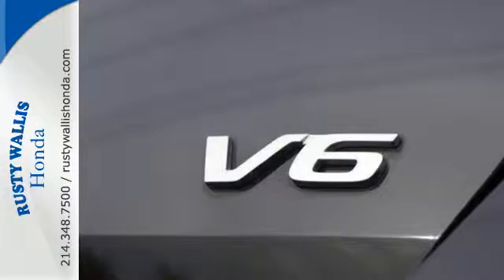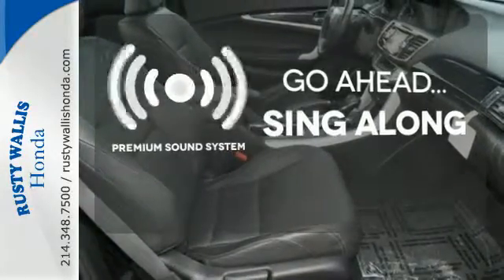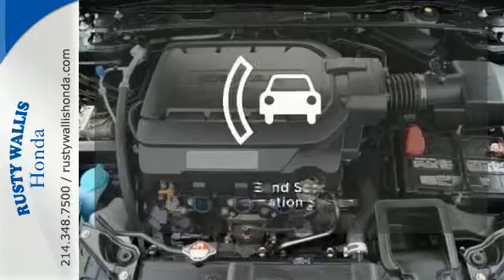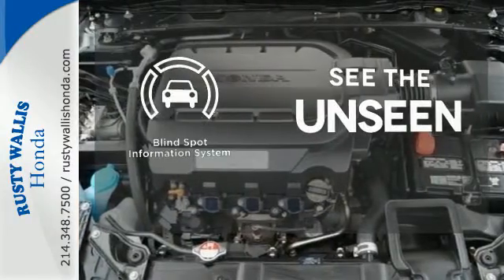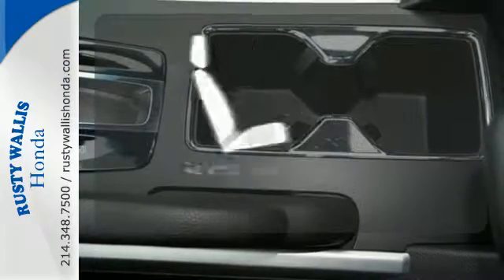It also comes with climate control and parking assist. Your favorite music has never sounded better, thanks to the premium sound system. Negotiating traffic has never been easier, thanks to the blind spot indicator. Ward off the chills with heated seats.